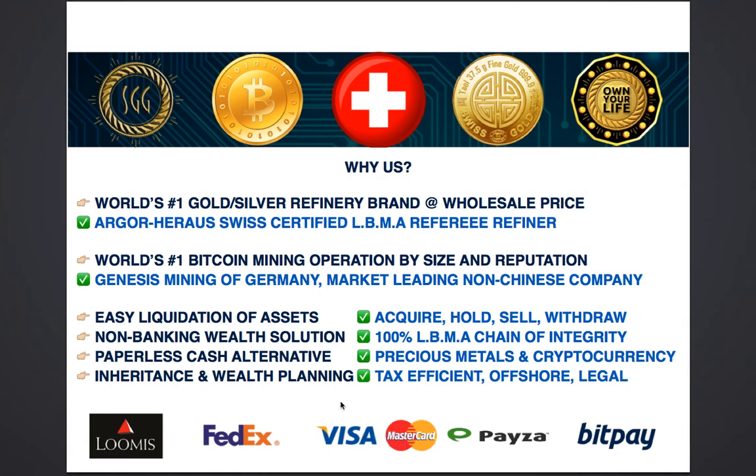Why us? We only deal with Argor-Heraeus, which is the world's number one premium brand for gold and silver — a company that is more than a hundred years old combined, Argor and Heraeus. This is Swiss-certified products only. Argor-Heraeus is an LBMA referee refiner, which means they are integral to the system of making sure that your gold and silver is not only certified but of the highest quality, something even governments will be able to trust.